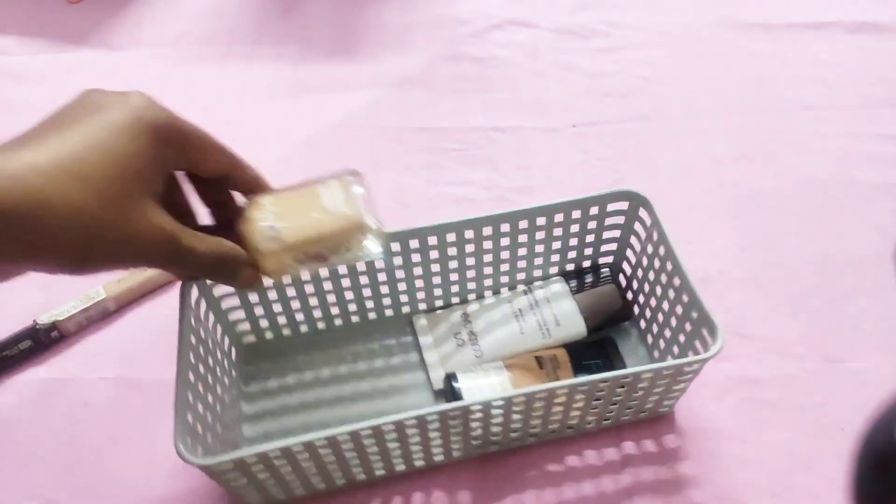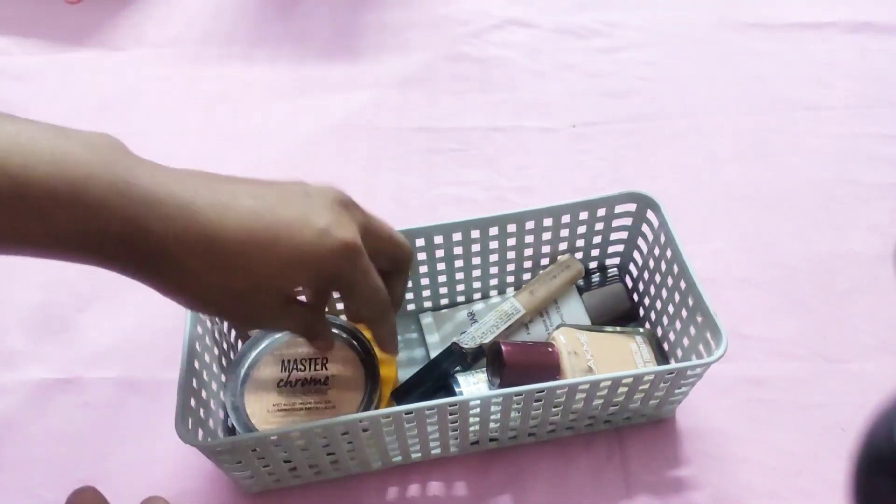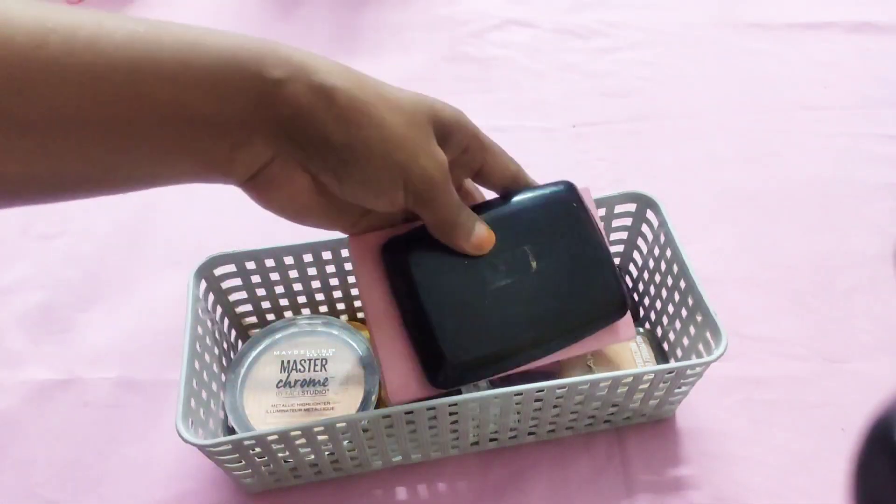In this basket I am keeping my party makeup items like primer, foundation, concealer, face powder, eye makeup, etc.